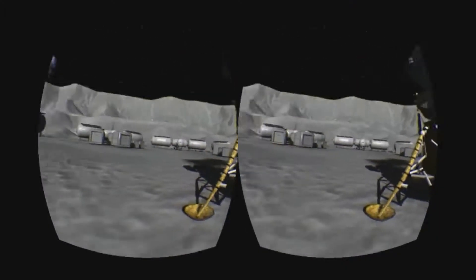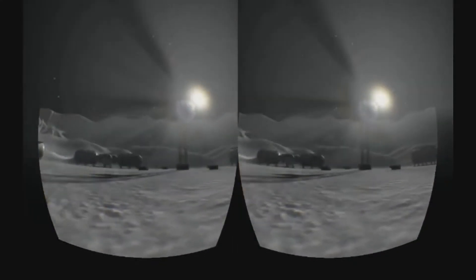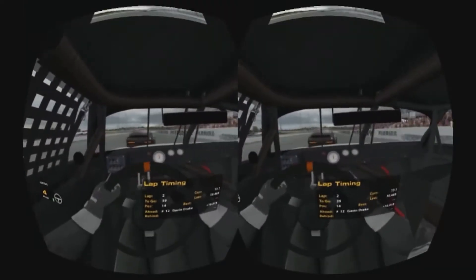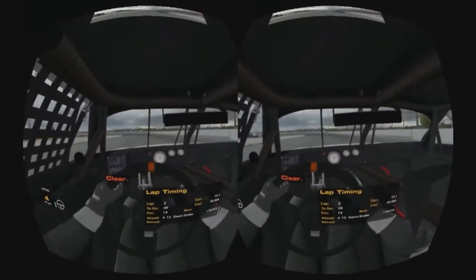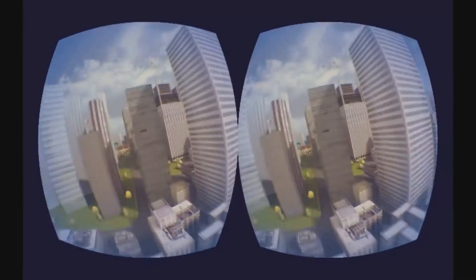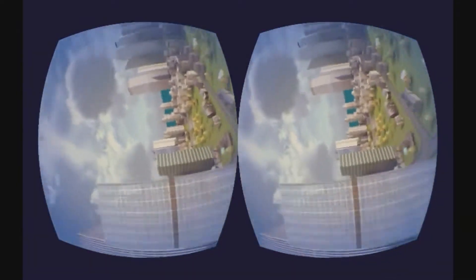Generally, headsets have two displays, usually LCD, one for each eye. But there are some cases, like the Rift S, with only one display, where the image is split in two for each eye. In any case, just like a normal monitor, the image is reproduced on the display by a console, the PC, or the graphic chipset.